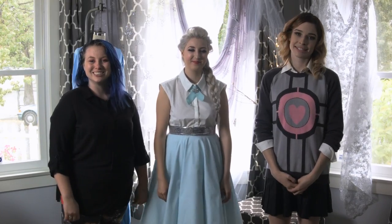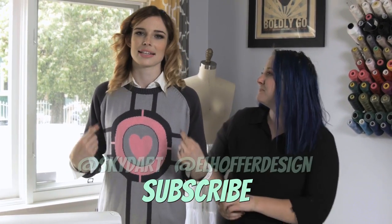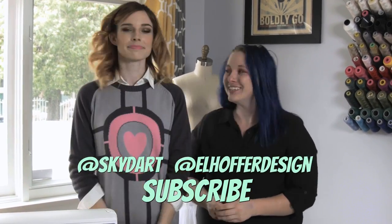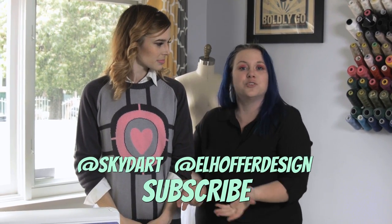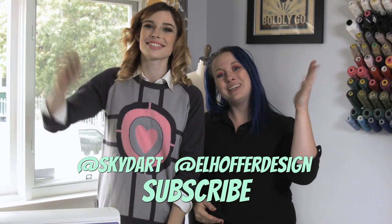Thanks for watching The Cosplay Closet. We hope you enjoyed yourselves. And if you didn't — let it go. Bye everybody! Thanks for watching; we hope you liked the show. If you did, go ahead and click the like button and subscribe. You can follow us on Twitter at Skydart and at LHofferDesign, or leave us some comments — we'd love to know ideas for future shows or what you liked about this one. Thanks guys, bye!